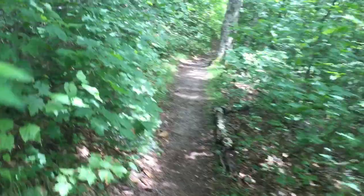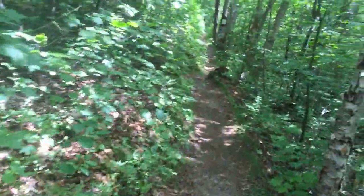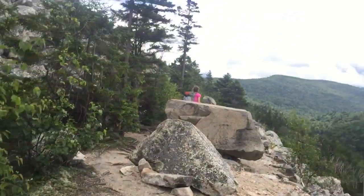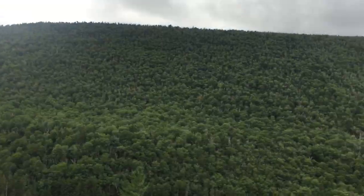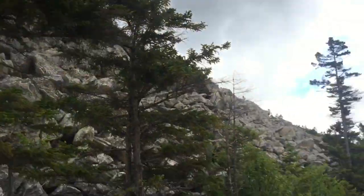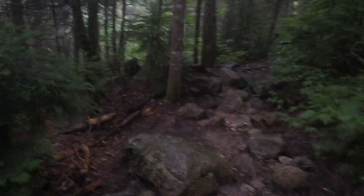Definitely the easiest part of the Whites is the Ethan Pond Trail — it's flat, no rocks, and it's about five miles long, so it's pretty nice. We're excited because it's at the end of our day. Walking along that Ethan Pond Trail you just get nice views of the whole mountains. We're just kind of in a valley here, looking up to the left, and it follows along this ridgeline.